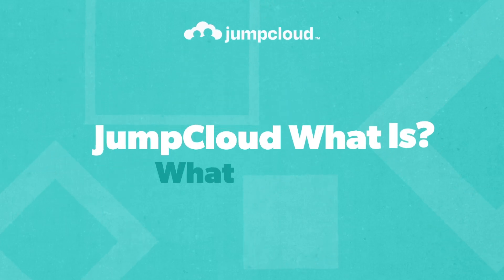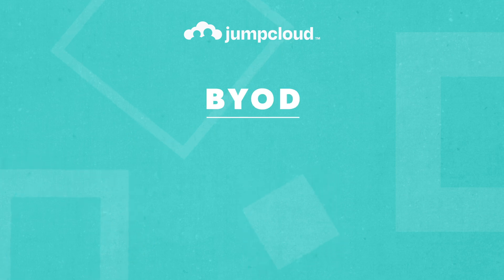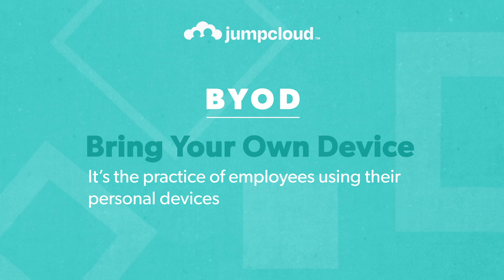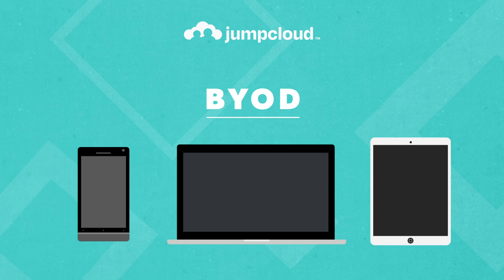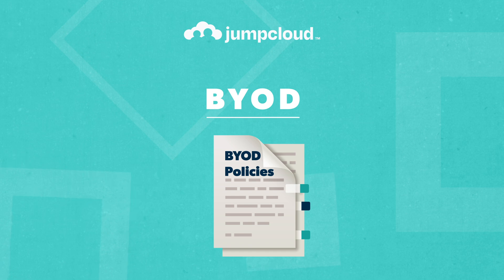In this video, we'll explore what BYOD is and talk about some of the risks and benefits of allowing it in your organization. BYOD stands for Bring Your Own Device. It's the practice of employees using their personal devices, like smartphones, laptops, or tablets, to access company resources or perform work-related tasks. Now that remote work is so popular, many companies are creating BYOD policies, giving their employees the freedom to choose how they work and which devices they use.